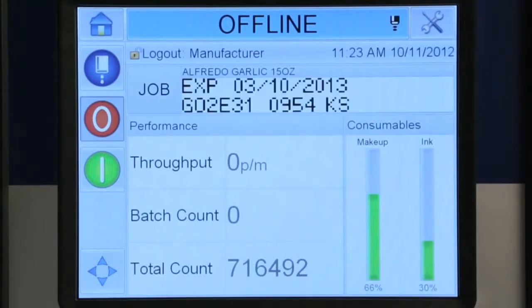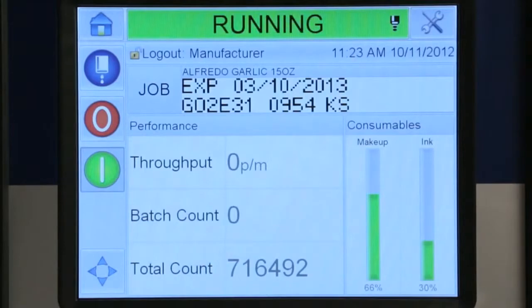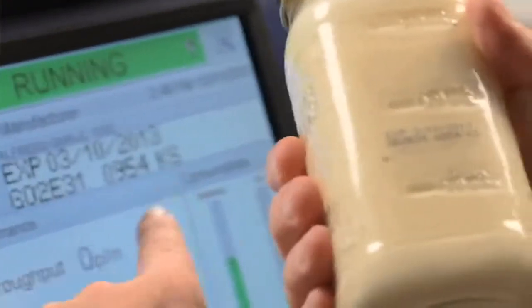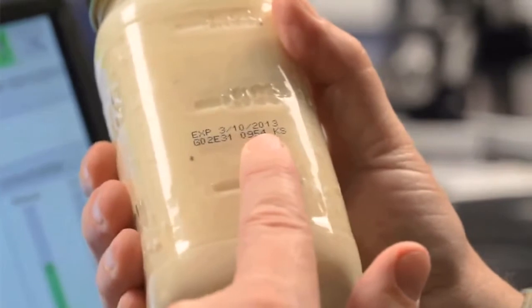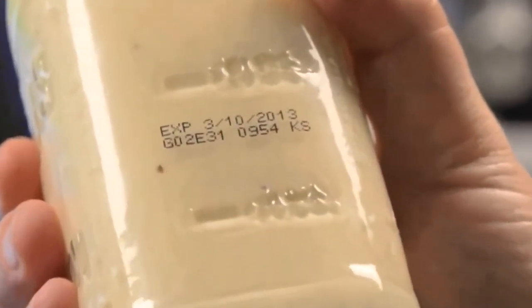So you always have a final quality control checkpoint to help ensure code accuracy. Simplicity of operation, concise instructions for the operator, established by you. Clarity — helping you keep your line productive and your brand strong.